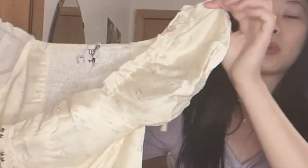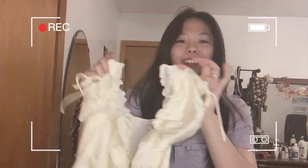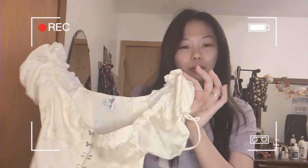Moving on to my next top — this is a yellow top with white flowers on it. It also has puff sleeves, which I've been really into lately, and strings on the sleeves which make it really cute. This top gave me a sort of corset feeling, which I know has been really in lately, so I did want to give the corset look a try. I love this top because you can actually wear it in so many different ways, which I will show you very shortly.